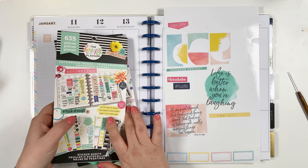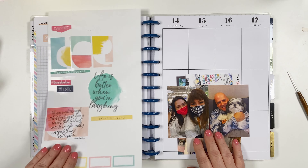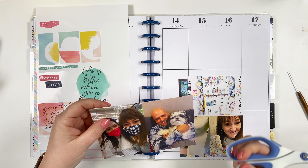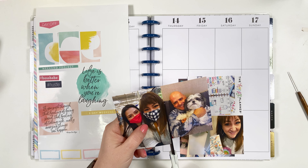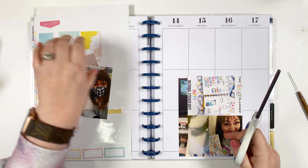Let's get started. The first thing I do is place my pictures first, just to get an idea of the layout — they're the most important thing. Once those are down, I can decorate and add my journaling.